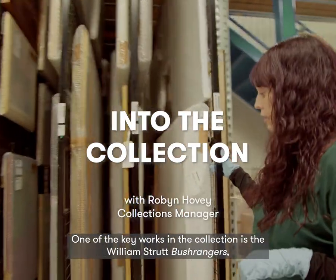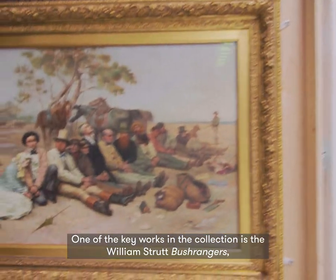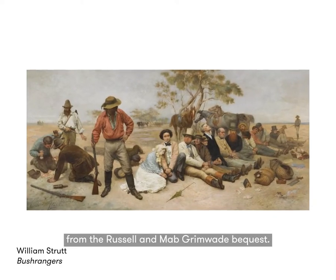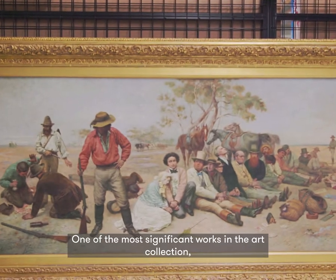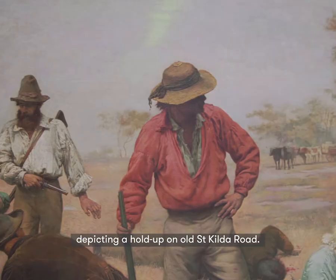One of the key works in the collection is the William Strutt Bushranger from the Russell and Mab Grimwade Bequest. It's one of the most significant works in the art collection, depicting a hold-up on old St Kilda Road.